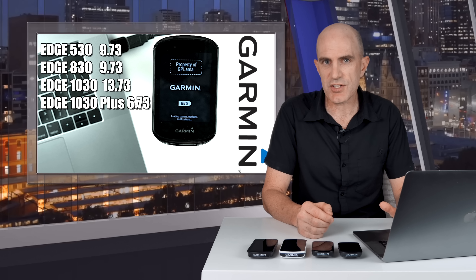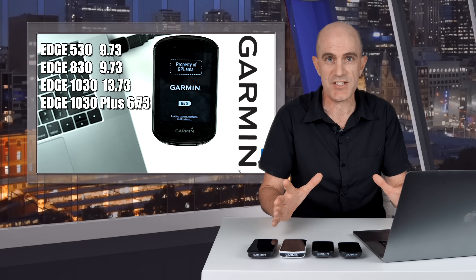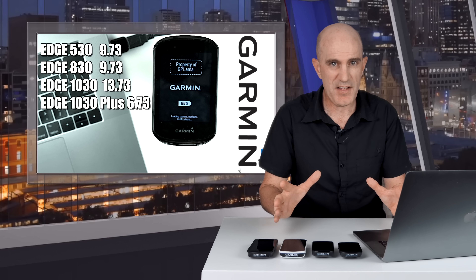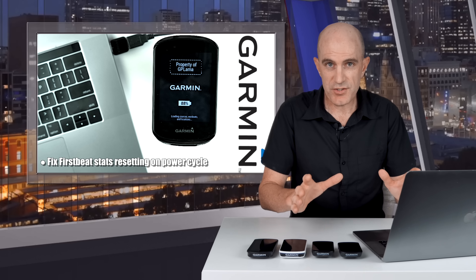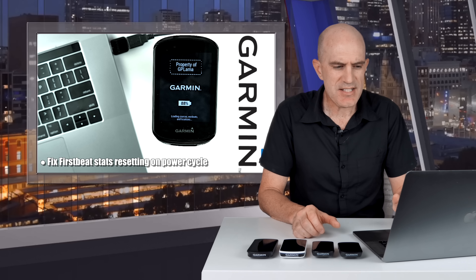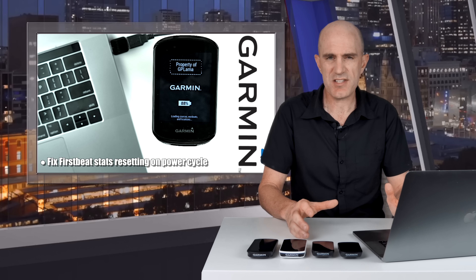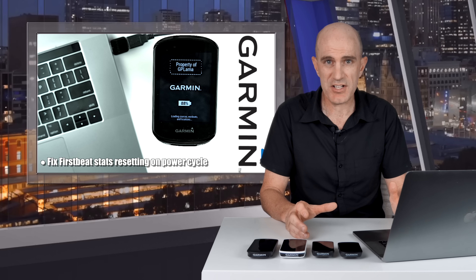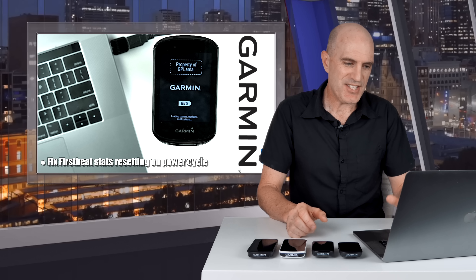The official changelog is quite thin. If you plug these into Garmin Express, it spits out five pages of updates, but I think that's an error — that's showing all the updates for these units for the past few years. Looking into the official changelog of what Garmin are telling us is updated: they fixed FirstBeat stats resetting on power cycle. That's hopefully going to resolve my issue of always setting a new FTP every ride, whether it's up or down — it seems to be a new FTP every day. So we'll see how that goes.